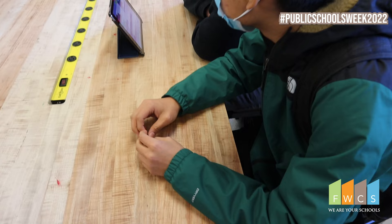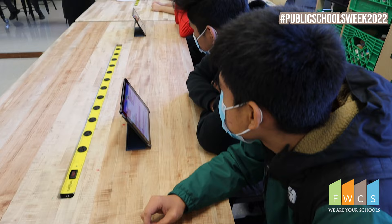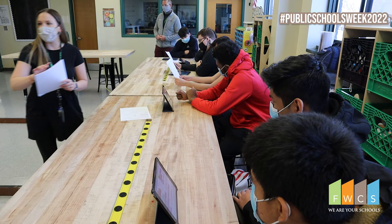This particular project required a ton of communication, a ton of collaboration. The students helped design the game and the rules and the points.